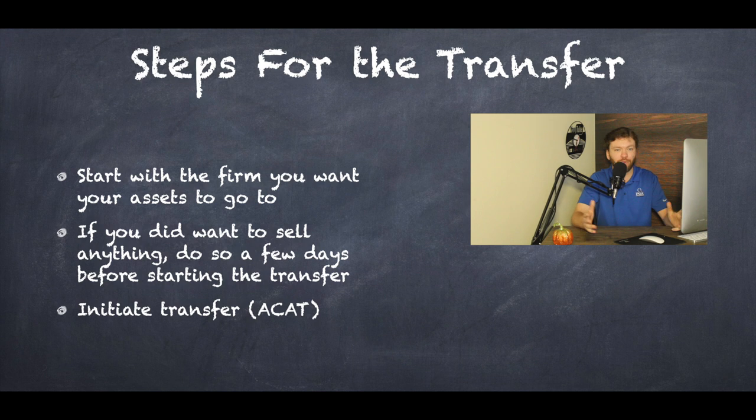Once you have all that ready, you'll go ahead and initiate the transfer. What you'll initiate the transfer through typically is what's called the ACAT system — automated client account transfer. It's just an electronic process, and you can do this either through a form or online, whichever you prefer.